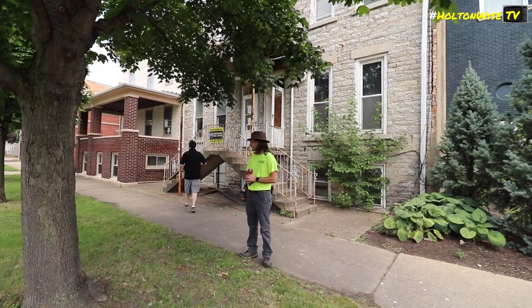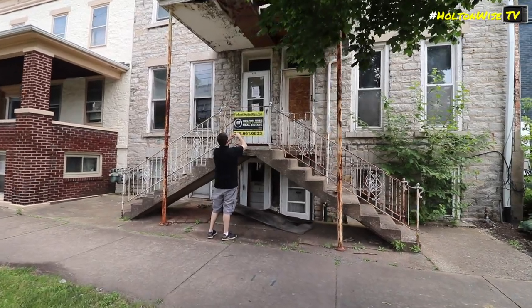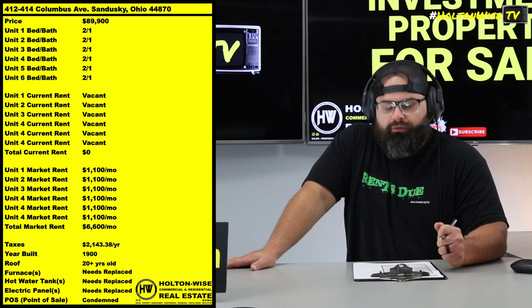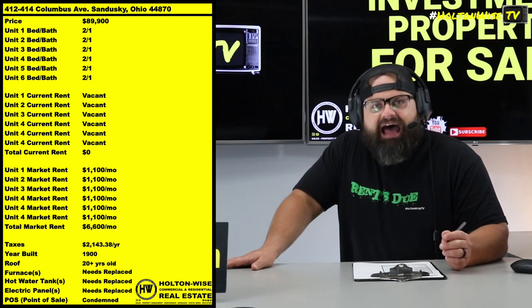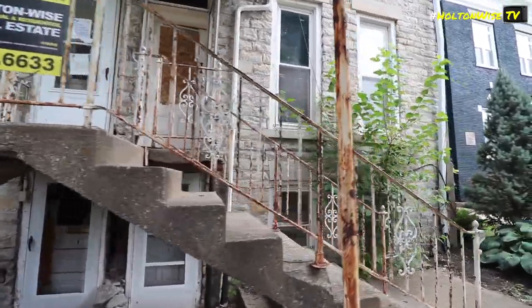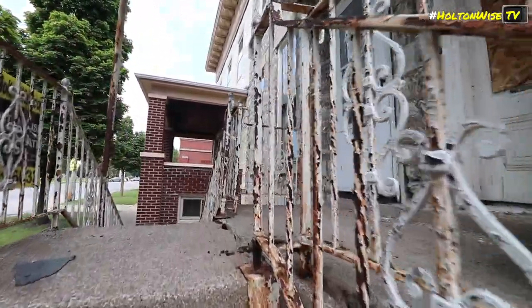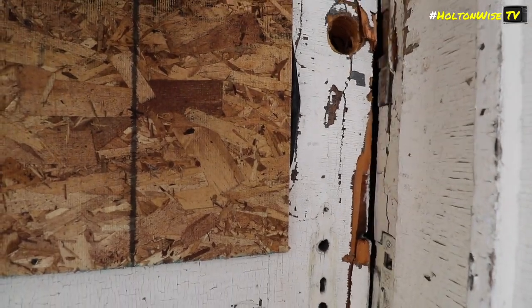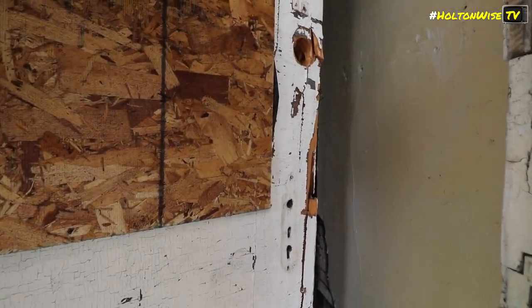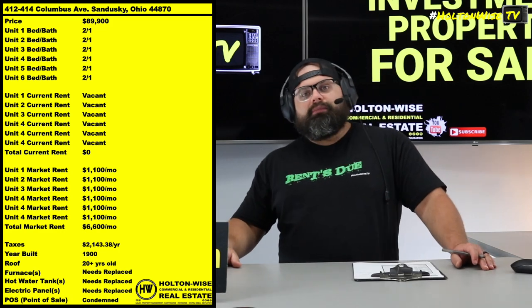When this thing gets put all the way back together, the options for making money are going to be limitless. We're talking about a rent roll to long-term tenants of about $1,100 a month per unit — $6,600 a month. Not to mention additional options for short-term rentals, with people going to Kelly's Island, Put-in Bay, Cedar Point, Marblehead — so many things to do.